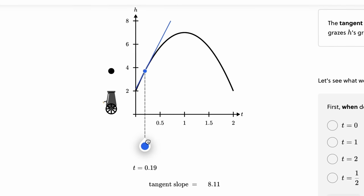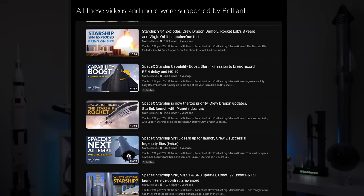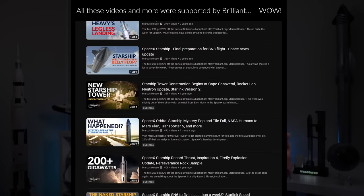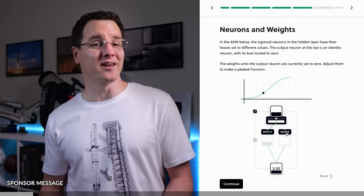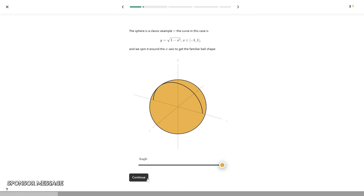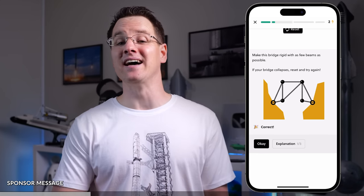One thing you may not realize is just how instrumental Brilliant have been in supporting the channel — not just this year, but since the start of 2020, that is three entire years. It has allowed us to continually increase the size of the team and the quality of the work, and it has certainly saved my sanity more than a little. Brilliant is a wonderful tool that unlocks the ability to see math and science in a new way. The course content along with their daily challenges helps you to not only see many fascinating concepts visually, but also to interact with them. There are no tests and no grades — you are just here to challenge yourself.